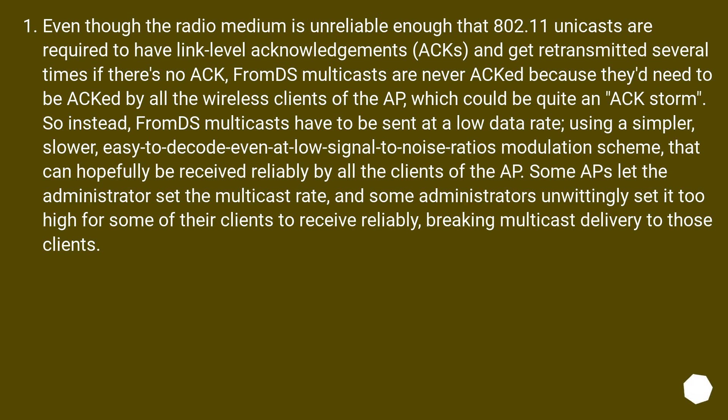Even though the radio medium is unreliable enough that 802.11 unicasts are required to have link-level acknowledgements and get retransmitted several times if there's no ACK, FromDS multicasts are never ACKed because they'd need to be ACKed by all the wireless clients of the AP, which could cause quite an ACK storm. So instead, FromDS multicasts have to be sent at a low data rate, using a simpler, slower, easy-to-decode modulation scheme.